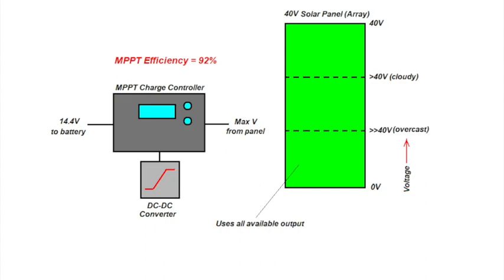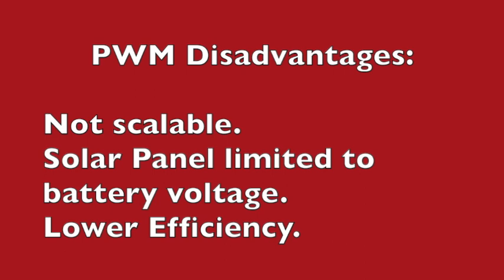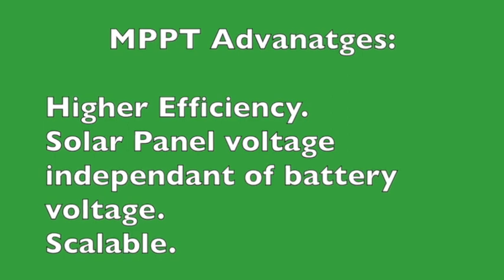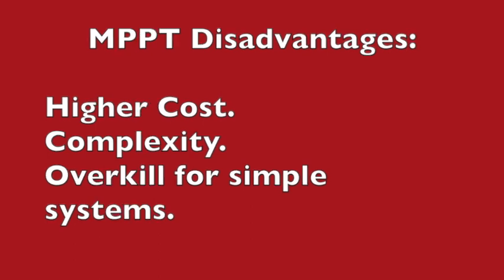The advantages of a PWM charge controller are low cost, simplicity, and it's suitable for a small system. The disadvantages are that it's not scalable — you cannot add a combination of series and parallel panels to the solar array, the solar panel voltage is basically limited to the battery voltage, and it has lower efficiency than MPPT. The advantages of an MPPT charge controller are higher efficiency, the solar panel voltage is independent of the battery voltage, and it is scalable — you can use many combinations of parallel and series panels to create a solar array. The disadvantages include higher cost, complexity, and it's probably overkill for simple systems.